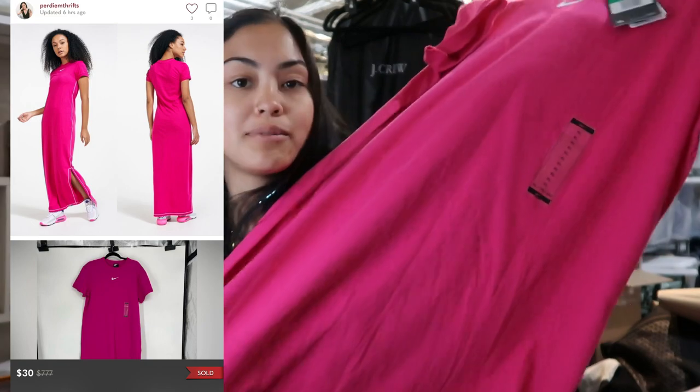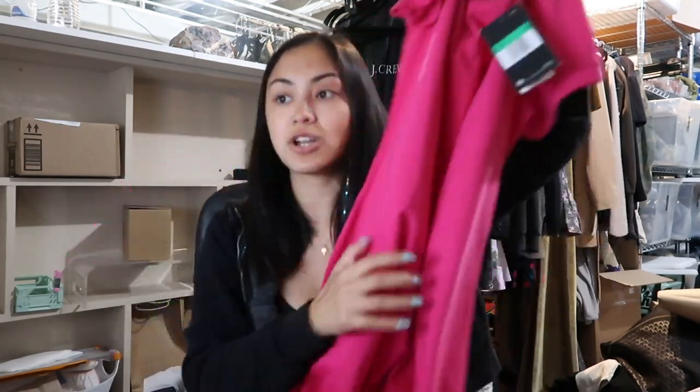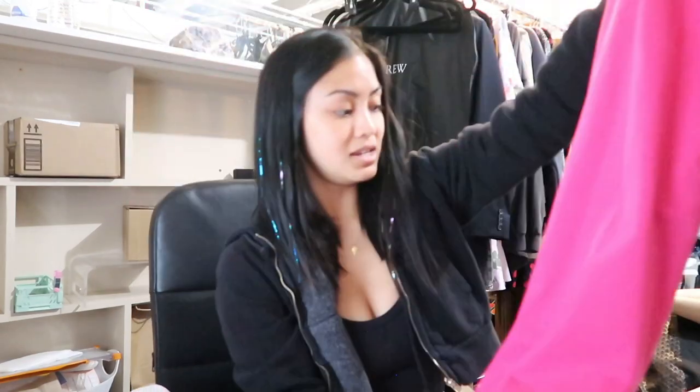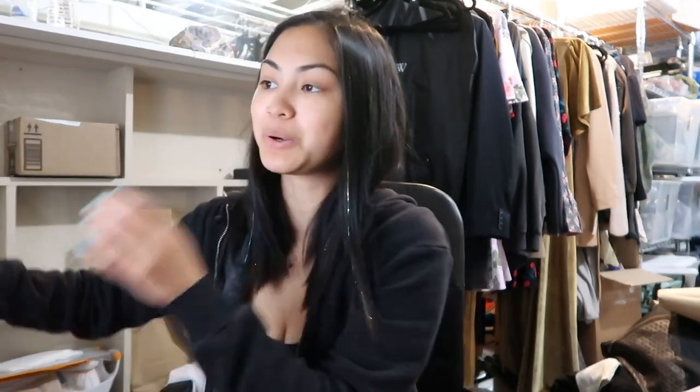The last item sold super quick — in like 24 hours — and it is this maxi dress by Nike, brand new with tags. I listed it under Barbie core. It's an extra large, which also might have helped it sell so quickly. I actually purchased it at a Plato's Closet 50% off sale. It sold for $30 via Offer to Likers. I originally had it listed for $50, but I paid less than $10 for it, so I just want it gone.